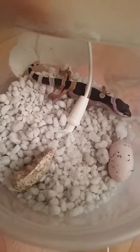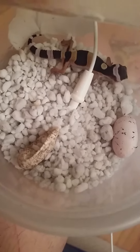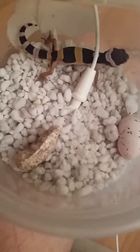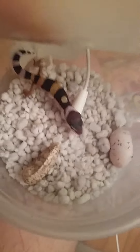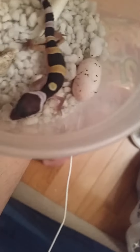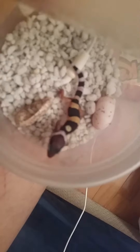Hey guys, I just checked the incubator and I found a new baby gecko. This guy is pretty unique — his mom was a super hyper baldy and his father is unknown, as the female was pregnant when I got her. It's got that unique one yellow spot on its back, which is very cool.